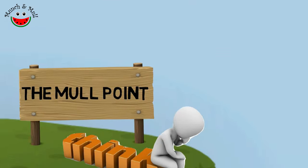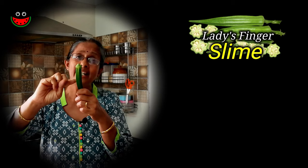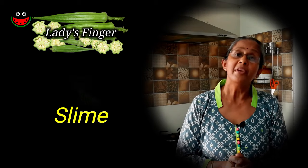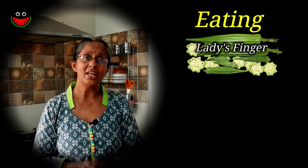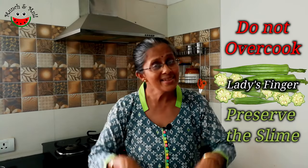So what's the connection between lady's finger and H. pylori? The sliminess that we experience when we cut the lady's finger is due to a polysaccharide which has strong anti-adhesive properties. Research shows that this sliminess prevents the bacteria from sticking to the stomach wall and thus stops the spread of this bacteria. So regular consumption of lady's finger helps prevent H. pylori infection. It is very important to cook lady's finger in such a way that the sliminess is still preserved, as in this recipe.